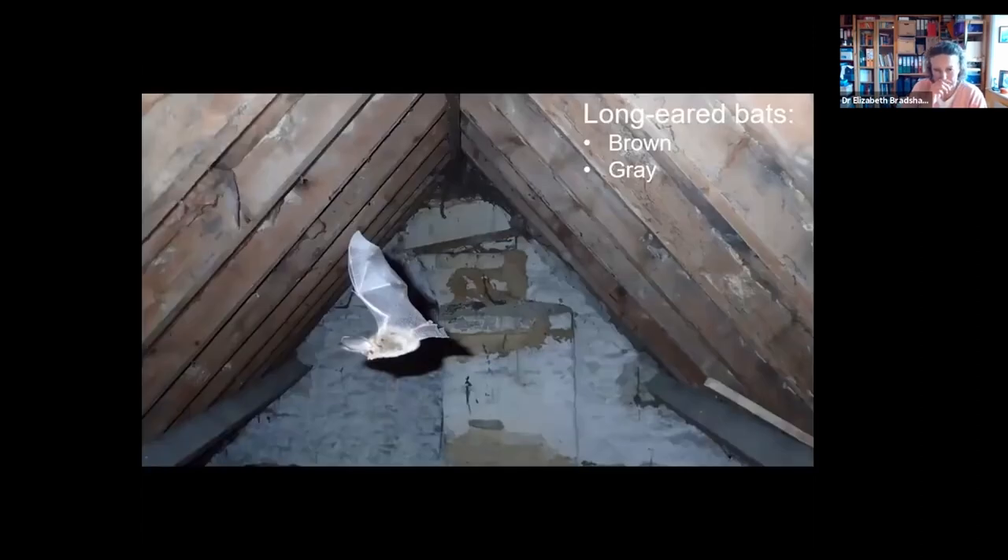Another common bat that people come across, because they do use roof voids, are long-eared bats. We have both species on Exmoor. The brown long-eared bat is very common; the grey long-eared bat is much rarer and in fact is endangered in the UK. From this picture you can see how they get their name — they have extraordinary long ears. You can also see the wing detail with those very long finger bones.